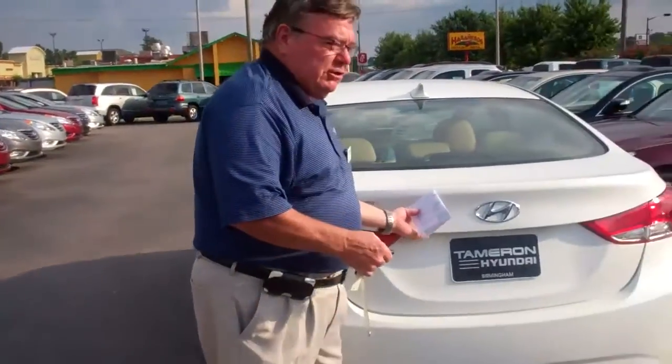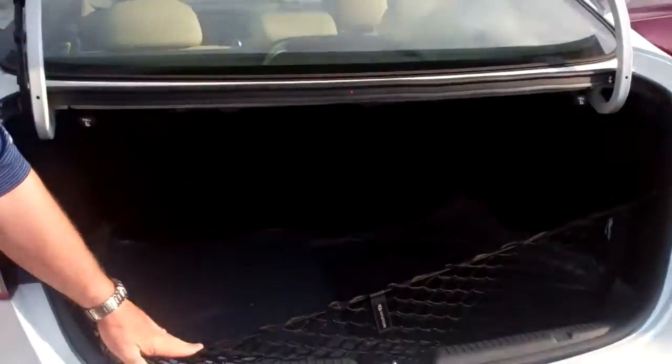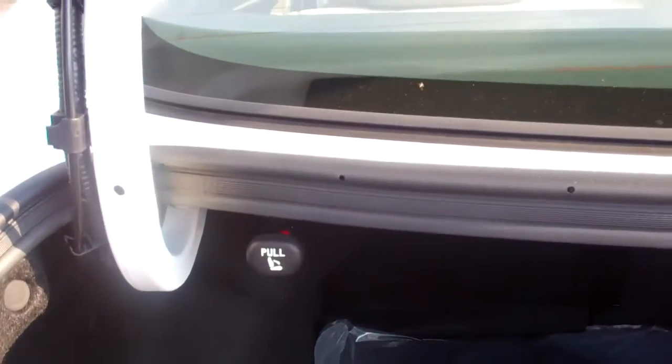The trunk area is a huge, huge trunk for a small car. You'll see here the rear seats will fold down — if you've got something long you need to carry, you can just pull one of these switches right here and the rear seats will just fold right down.